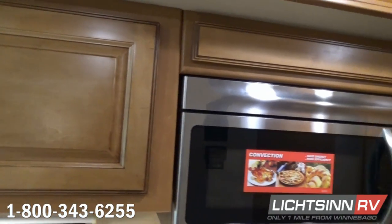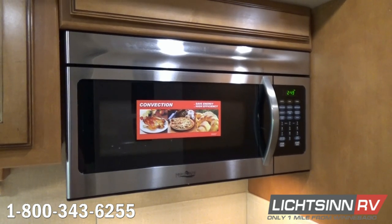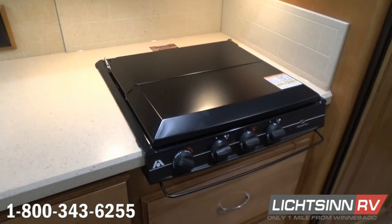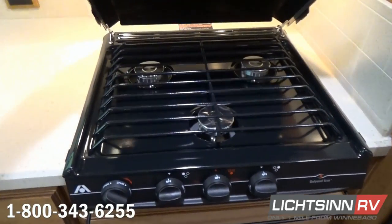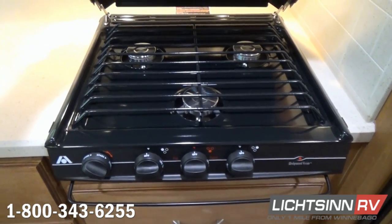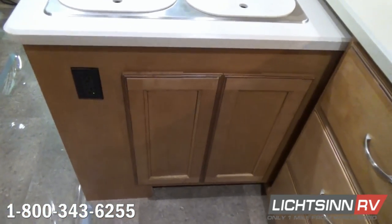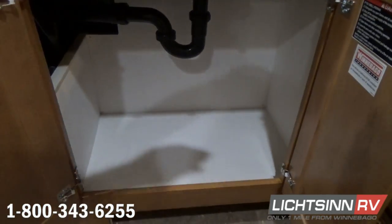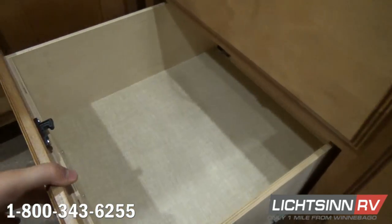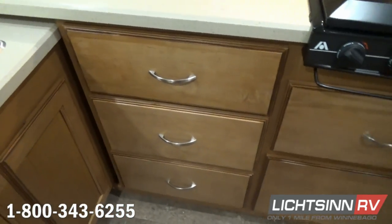We've also upgraded this coach to include the larger Class A stainless steel microwave and convection oven, which allows you to bake, brown, and roast just like a traditional oven, yet it frees up additional storage down below. A three-burner range top includes a Corian backsplash, and underneath another full drawer stack. With all of our drawer stacks at Winnebago Industries, we utilize full-length extensions with metal ball-bearing glides. One-piece high-endurant vinyl flooring runs front to including the rear bedroom. Two complete full drawer stacks provide a tremendous amount of galley storage here inside this 27N.